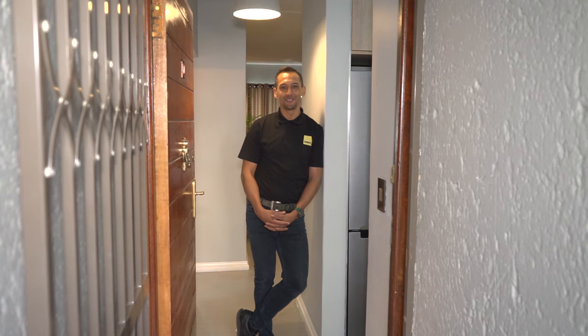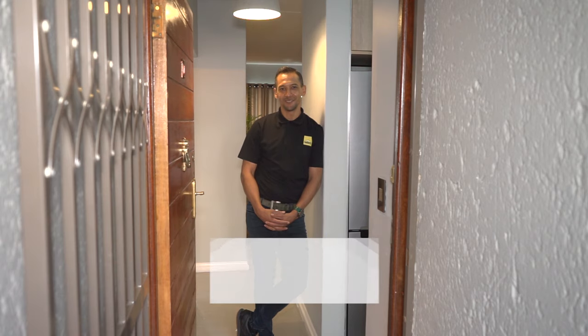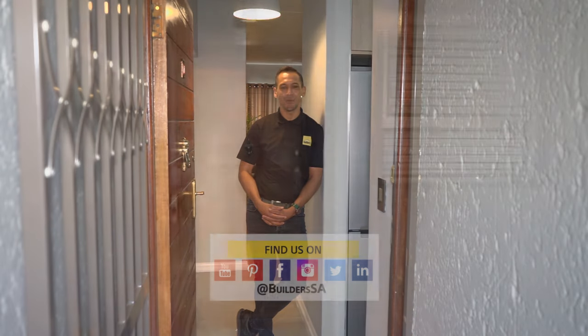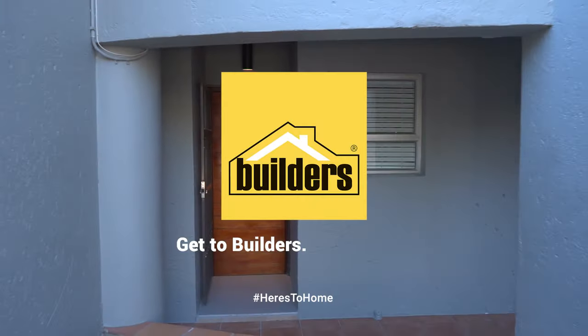And that's how you can refresh the entrance to your home. If you need a contractor to assist with your home renovation, download the Get It Done app, where you'll find a host of vetted home renovation specialists. You can catch all the Ready to Renovate with Builders and Private Property episodes on the Builders and Private Property websites and popular online channels. And don't forget to pop into your nearest Builders or shop online for all your home improvements and DIY needs. Get to Builders, get it done.